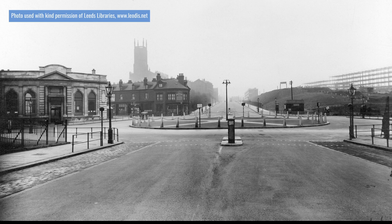At the southern end of Mabgate once stood the New York Road Circus. This 1937 view of the junction from New York Road shows York Road at the other side of the large roundabout or circus, following the route of the old Quarry Hill Road, which also heads away from the roundabout to the right. Regent Street and Mabgate are to the left. The church behind is St Mary's. To the right, Quarry Hill Flats are being constructed.